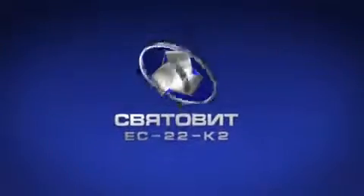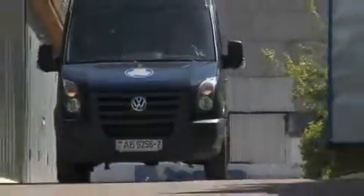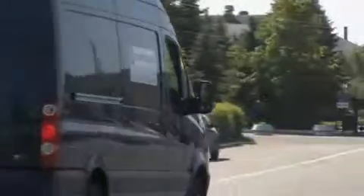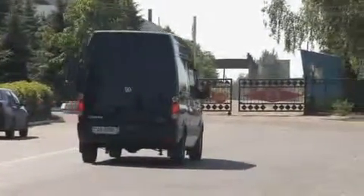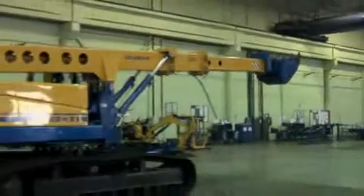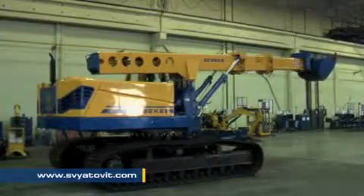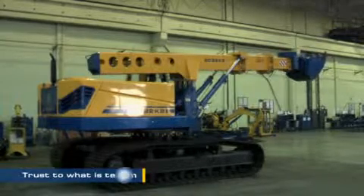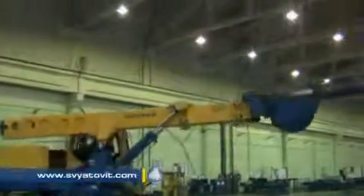Sviatolit excavators are provided with lifetime, high-quality, timely service backup. Warranty and post-warranty service may be provided both at the manufacturing plant and by mobile crews at the customer's site. Successfully combining the best global experience with their own solutions, and taking expected heavy-duty service into consideration, Sviatolit enterprise has been producing building machinery with an optimal price-quality relationship for over 15 years.